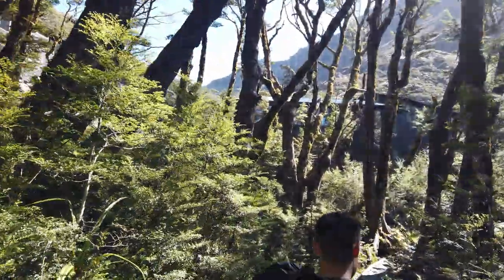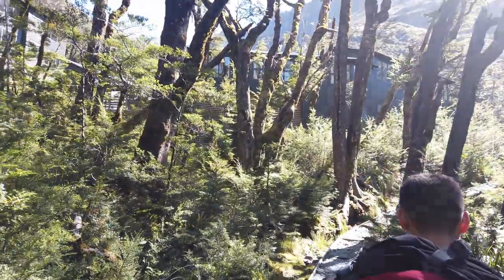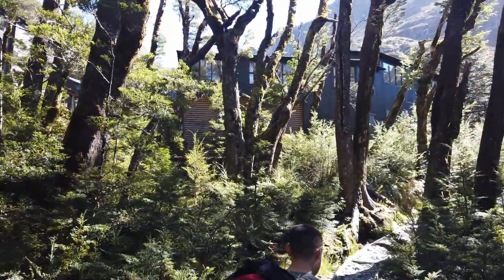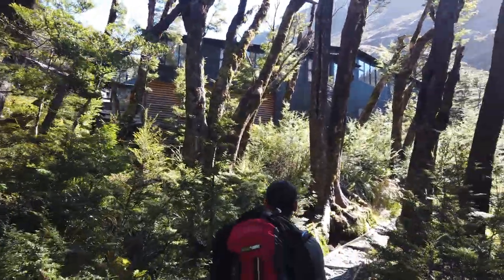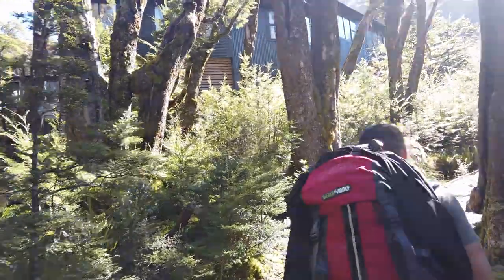Look at that wood paneling on the outside. I wonder if we need to build these as a pirate place. This is a very cool reveal — I like how it just comes out of nowhere. It's like Rivendell, that city in the woods.